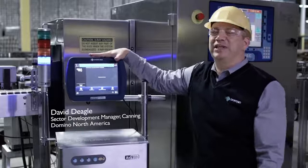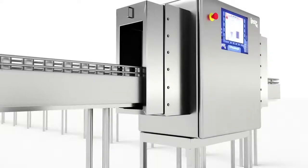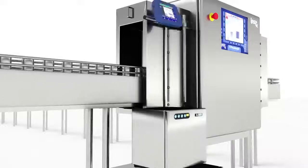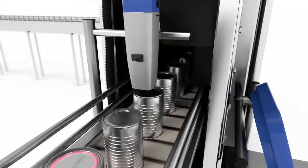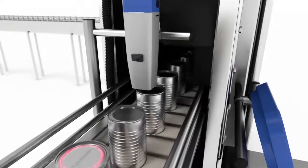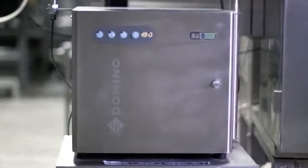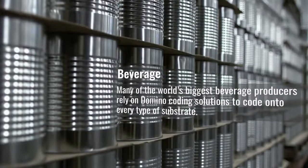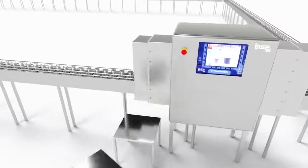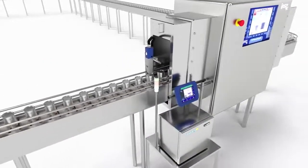My name is David Deagle, I'm the sector development manager for the canning industry for Domino North America. In collaboration with Pico Inspects, we have come up with a solution that provides perfect coding, perfect traceability, and the ability to find Pico Inspects nomenclature codes that the Domino printer can put on your cans. Domino's commitment to the canning industry was much stronger in their field, and their engineering resources have made what looks like a complicated task a very straightforward integration.